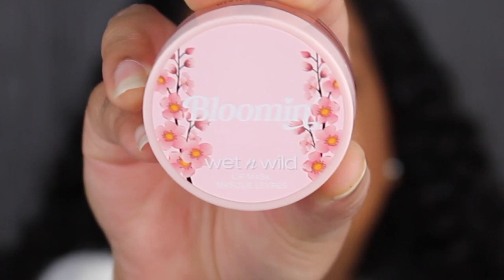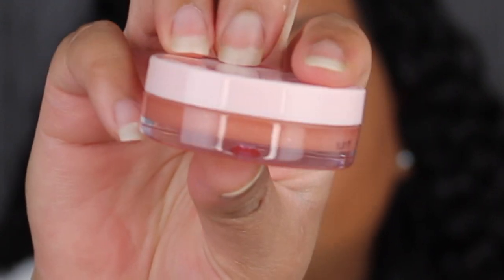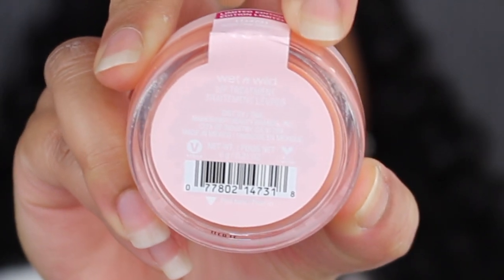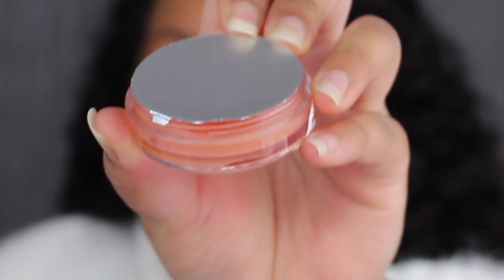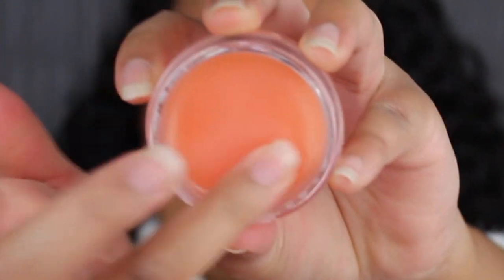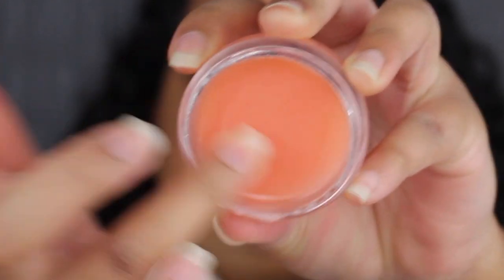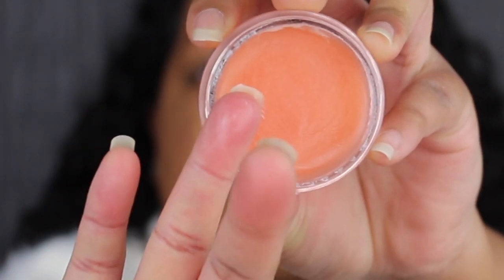While the foundation is still drying, let's move on to the next product — this is a lip mask. On the front of the packaging it says blooming, and on the bottom it says lip mask. This shade is called Sugar Pink Blossom. I like that the jar is clear so you can see what the shade looks like. You get 6 grams of product or 0.22 ounces, and this was made in Mexico. I love that the lip mask comes with a safety seal. Here's what the inside of the lip mask looks like — it just feels like a normal lip balm.